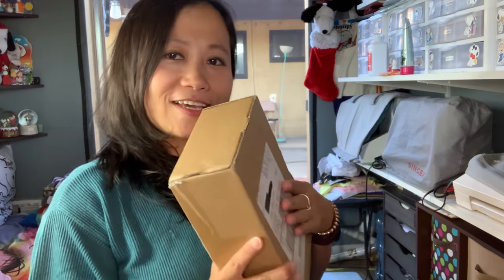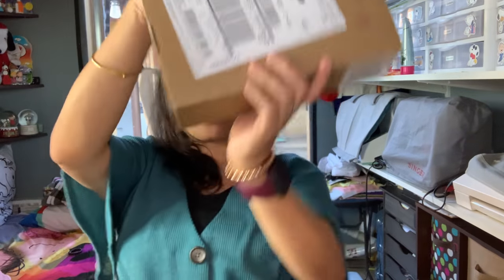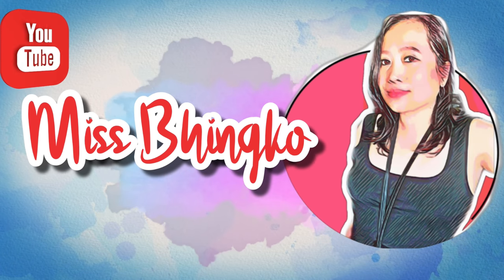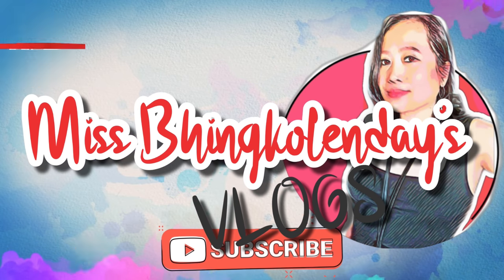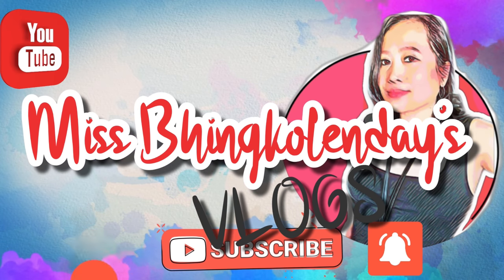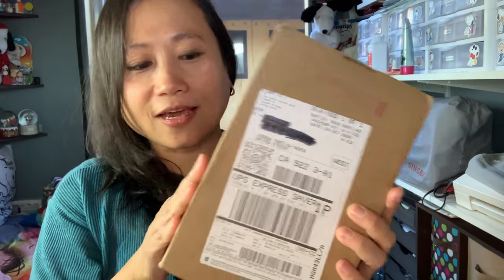Hello guys, welcome back to my vlogs! Today I am unboxing a new iPhone 12. This box was delivered by UPS and it came from China, but when I look at the packaging it says it's from Lebanon, Tennessee — I don't know what's going on with that.